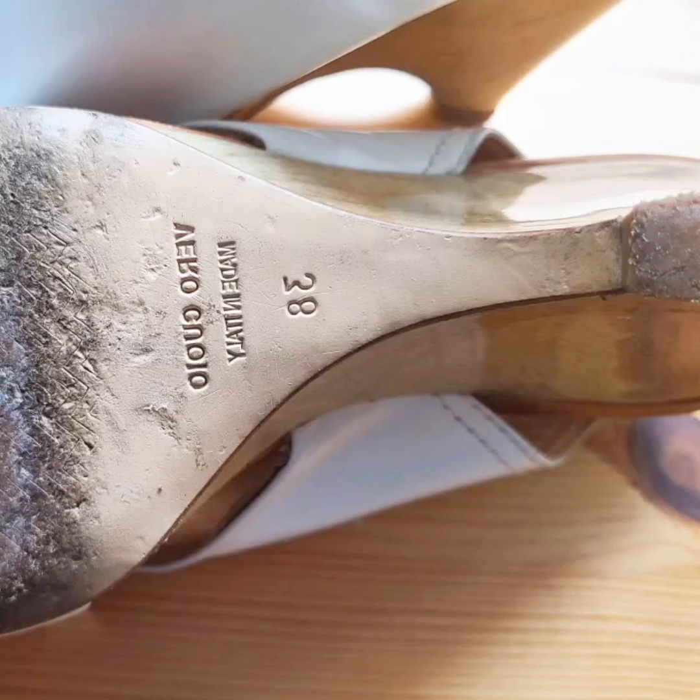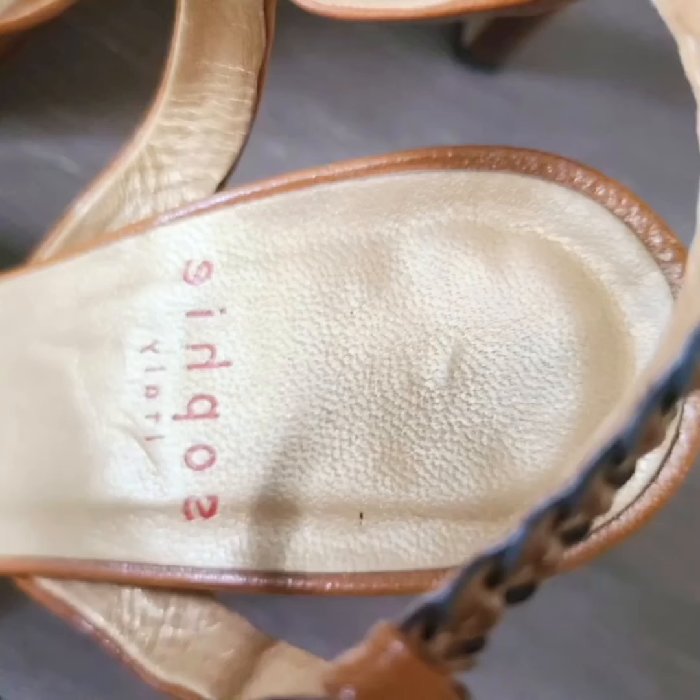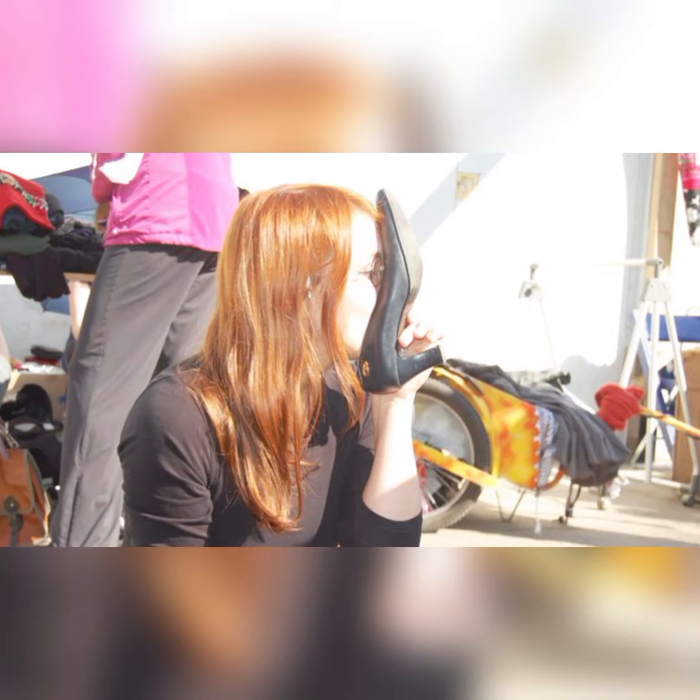This is the most beautiful very worn heels collection on my channel that I have shared with you. By the way, I have also uploaded a collection of pointed toe well-worn heels video on my channel.